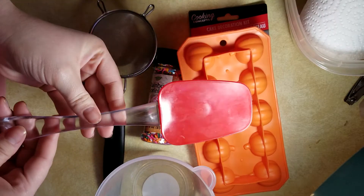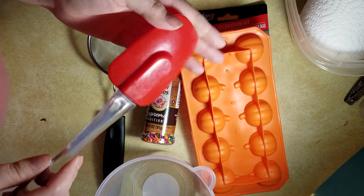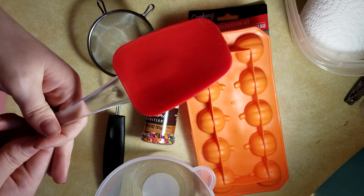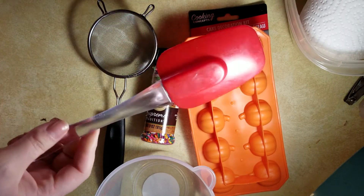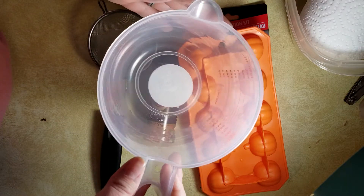I have a handful of different types of spatulas that I got from the Dollar Tree, and they work really great. I like them just as much as my more expensive ones — sometimes even more. I have about five different kinds from the Dollar Tree.